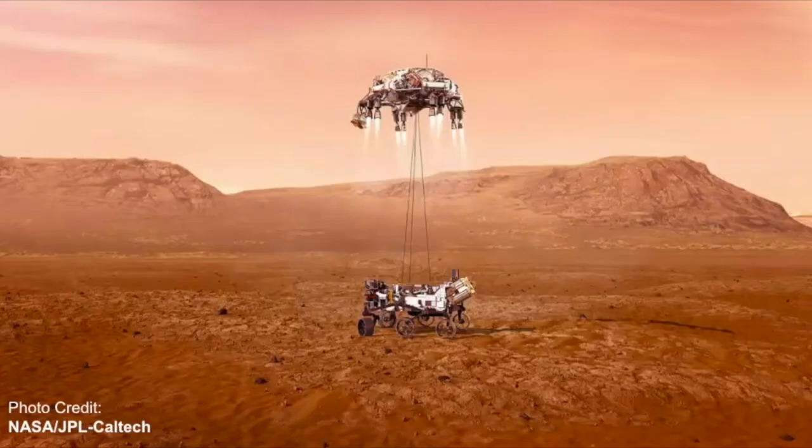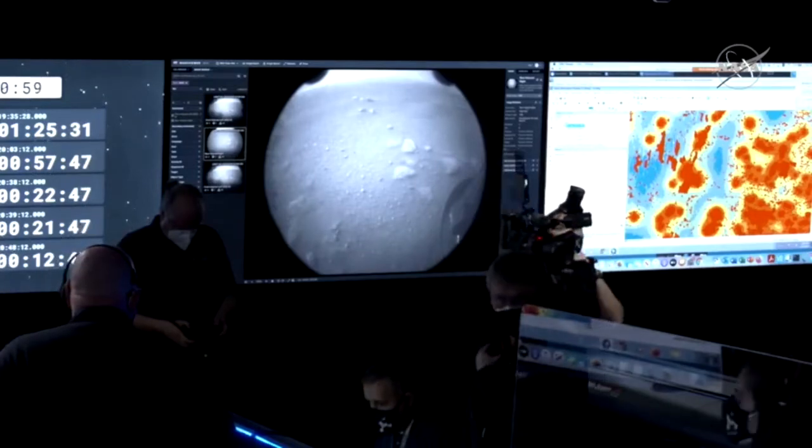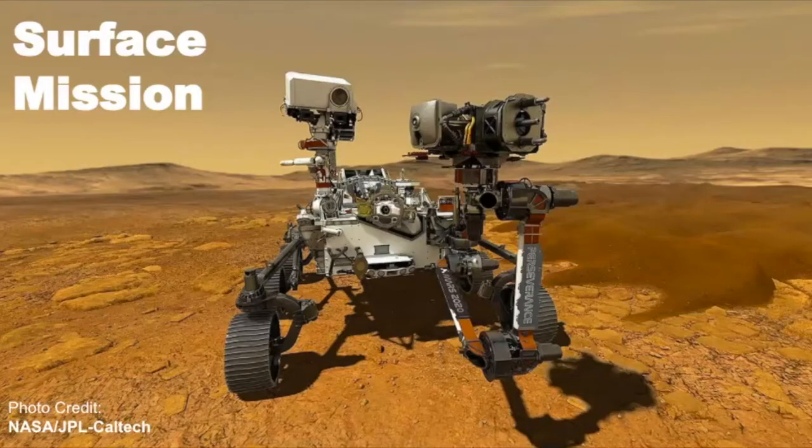The sky crane maneuver was used before on the Curiosity mission. There are no longer any bouncing rovers — the bouncing rovers were used with Spirit and Opportunity — but now the sky crane maneuver is being used. It's very exciting that this is where we're at. We had our first successful pictures from the Perseverance mission. The surface mission is broken down into different parts: first they're going to be collecting core samples about the size of a piece of chalk.